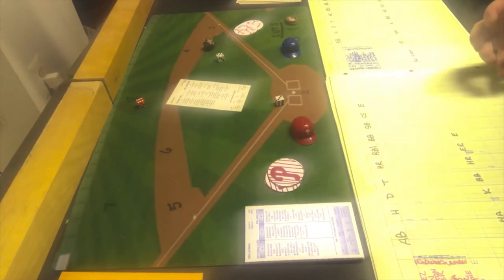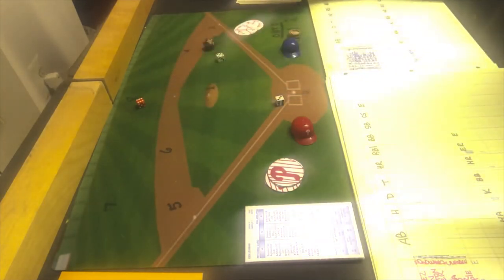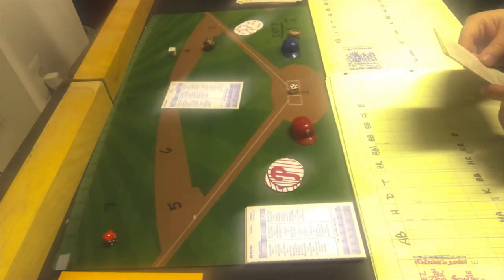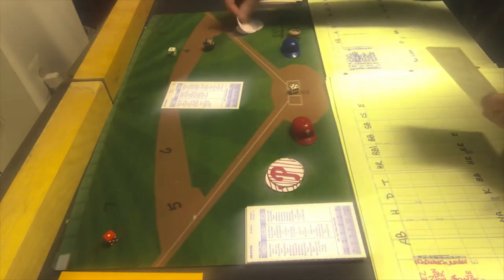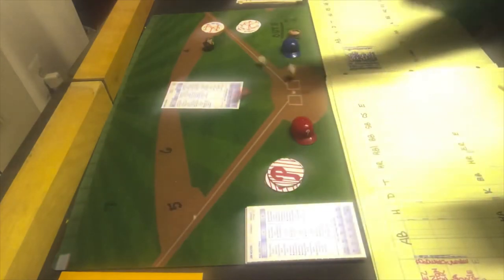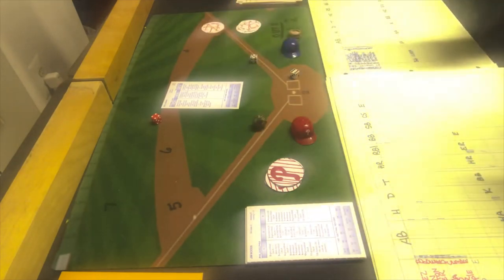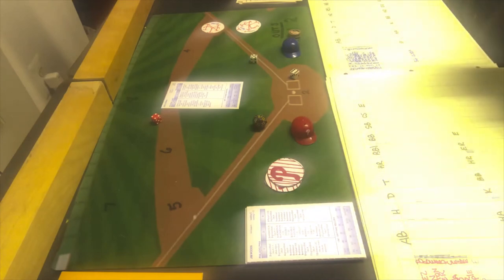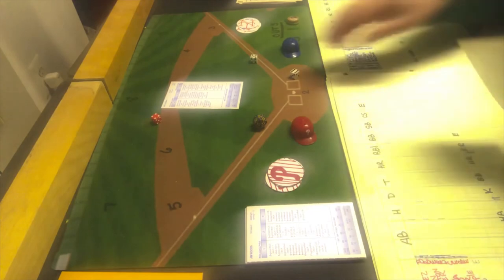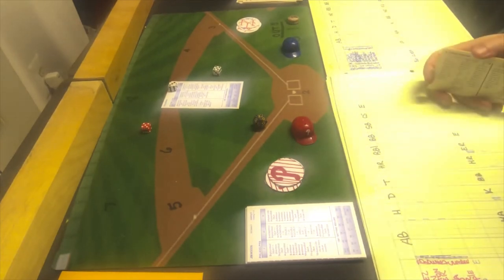Philadelphia gets no runs in the sixth. We go to the bottom of the sixth — score is 5-1 Mets — and Ken Lehman is still pitching. Ray Knight gets a 1-6, which is a single. Kevin Mitchell gets a 4-11 — ground ball to the pitcher — the pitcher is a 2, and that's a 7 — double play. Mitchell hits into the double play started by Lehman. Rafael Santana hits a 5-8 — line out to first. The Mets get no runs in the sixth.